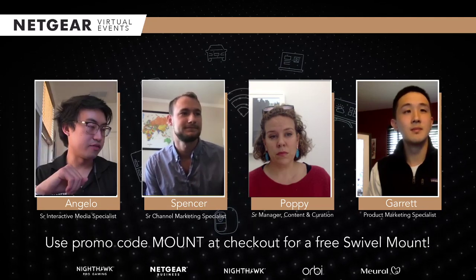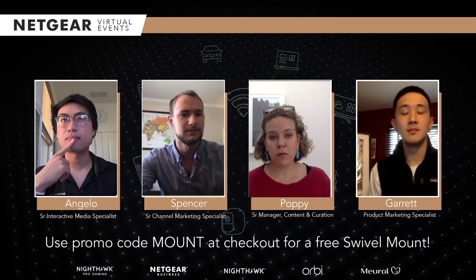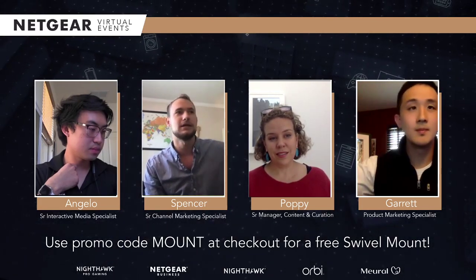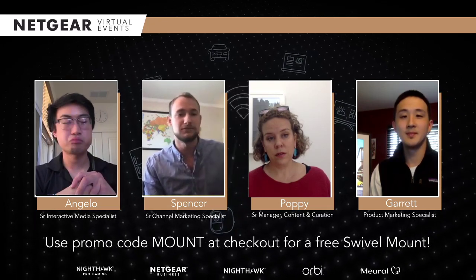How many Mural frames can be used on one Mural subscription? As many as you want. If you have one membership, pretty much any canvas you set up with that account would just be included. Which makes it really great for purchasing for family members — you can just give it to them, and once they hook it up to Wi-Fi, if you still want to maintain control over that account, you can manage it from wherever you are.